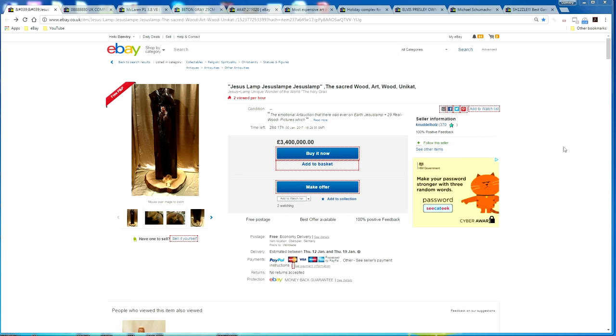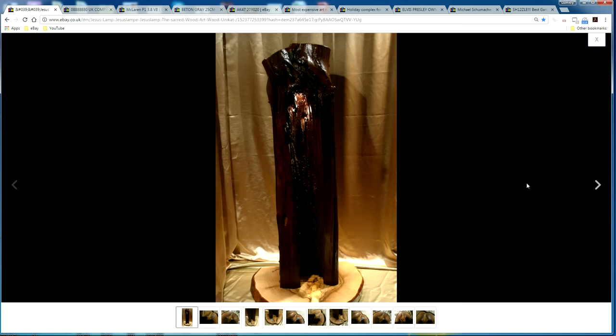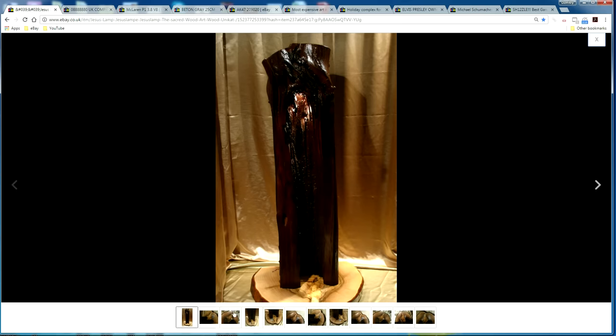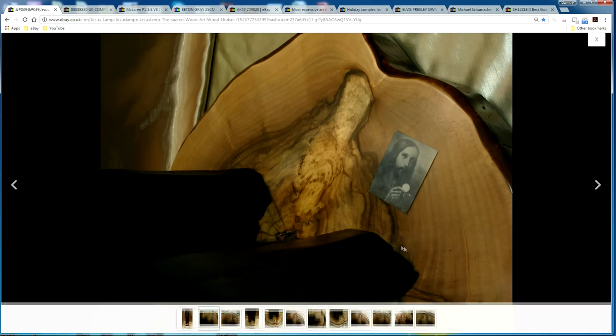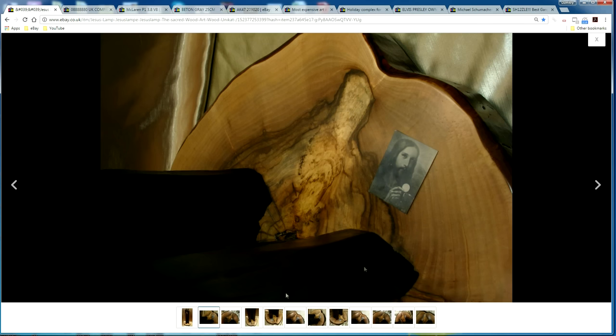The first item that captured my attention is this Jesus lamp, priced at a whopping 3.4 million pounds. It looks like just one tree stump on top of another tree stump, but a closer look shows that the wood grain pattern actually resembles Jesus. The listing even has a picture of Jesus highlighted, so it's quite a unique item.